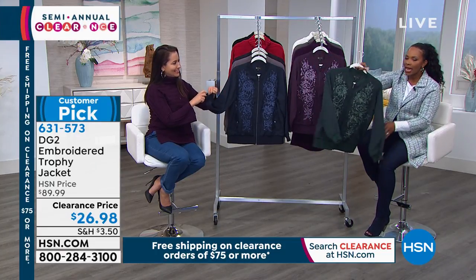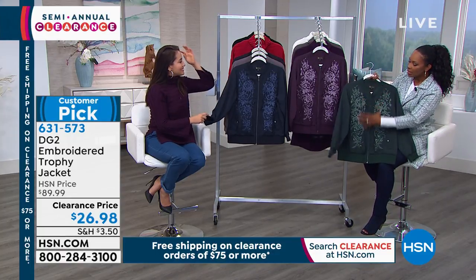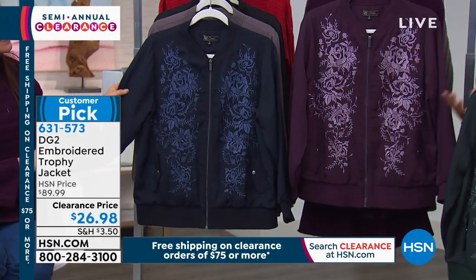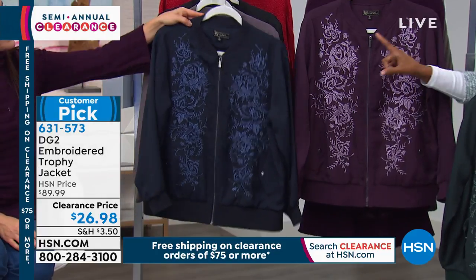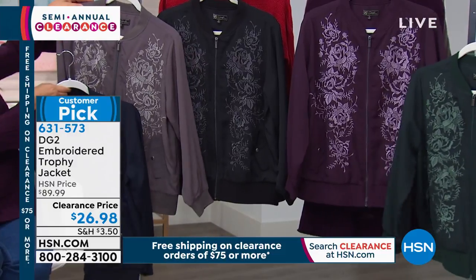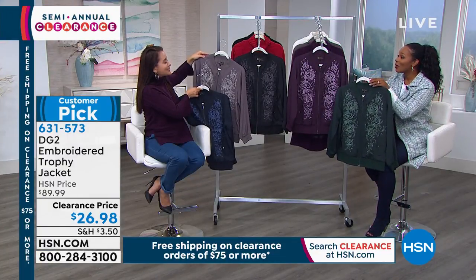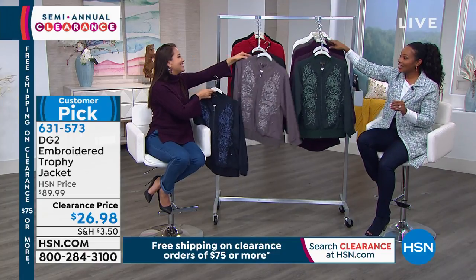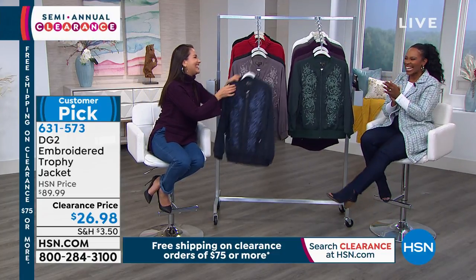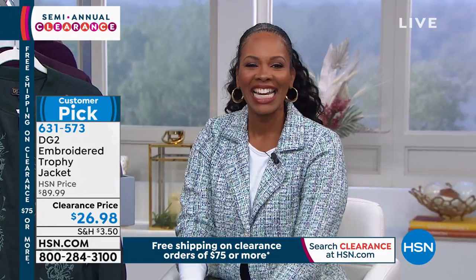It's like a baseball style with a lot of elegant upgrades. Available in navy blue, charcoal, black, plum, or forest green, in sizes extra small to 3X. The clearance event continues — we're going to take a quick break and check back in with HSN.